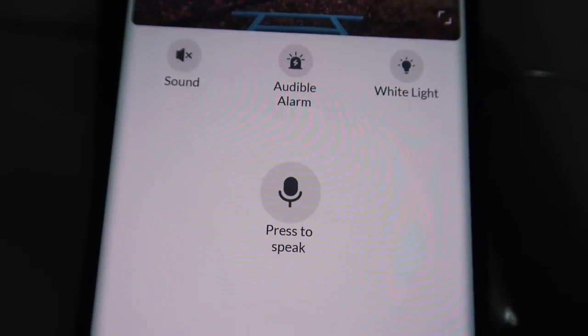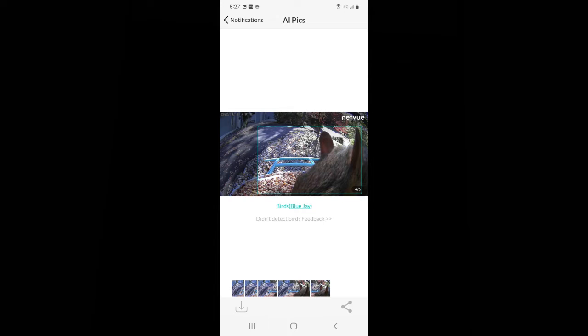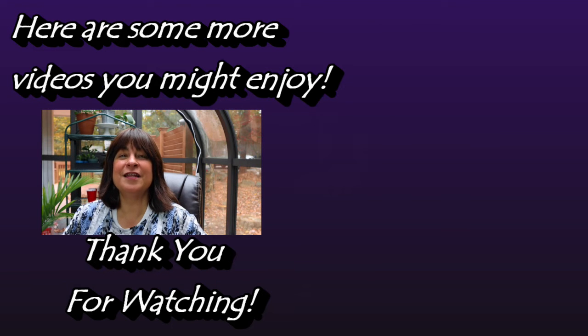The only thing not quite right with this bird feeder is the AI recognition — it still needs some work. Yes, it has over 6,000 birds in its database, but the facial recognition is not quite there yet, but close. I hope you enjoyed this video review of the BirdFi bird feeder. Thanks for watching. Bye.